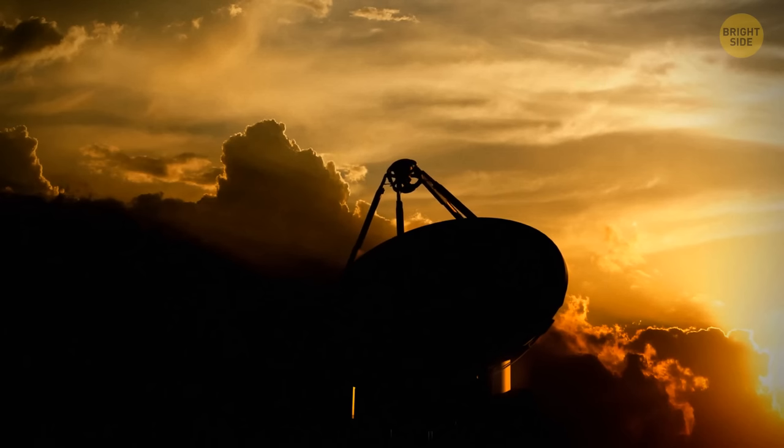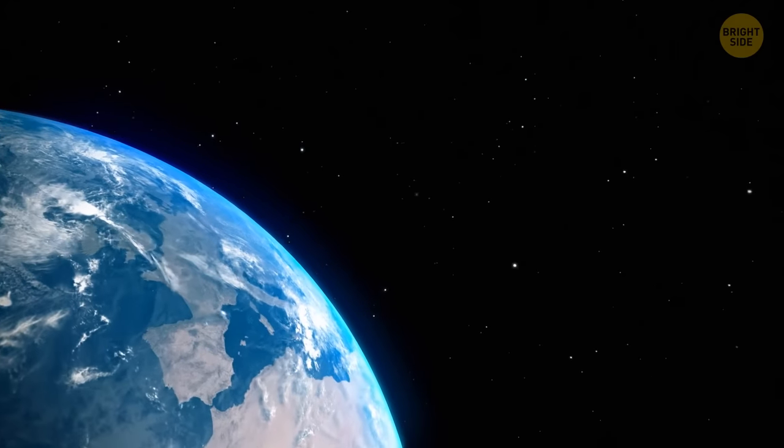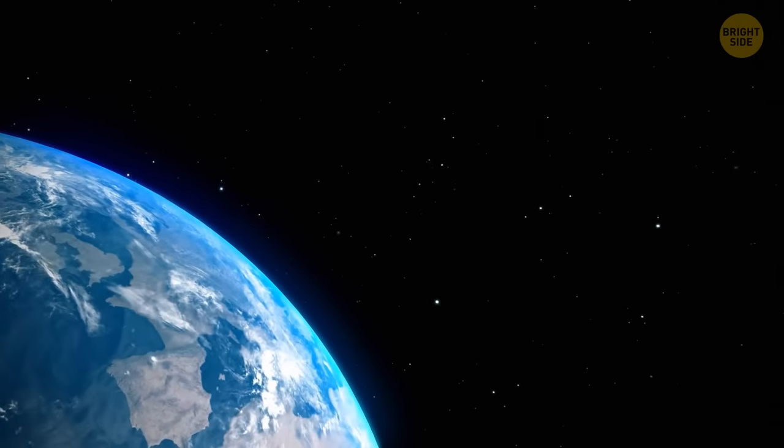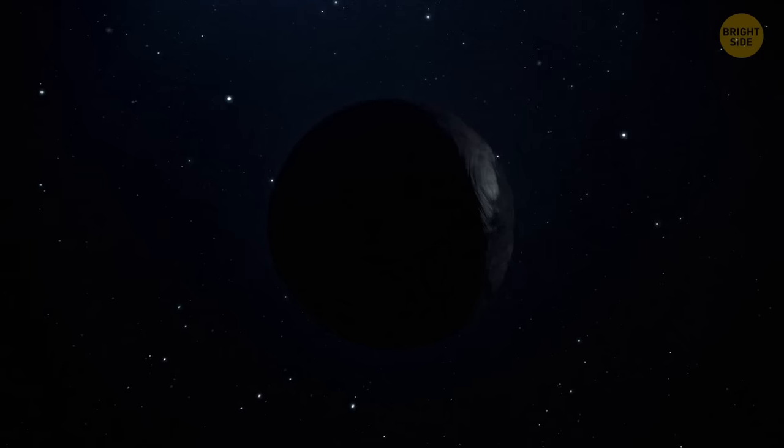In any case, Planet 9 probably doesn't reflect that much sunlight since it's so far away, and astronomers aren't sure where exactly they should look for it. Space is dark, mysterious, endless. But if we do find Planet 9, it will be the first solid proof there are more planets in our solar system than we thought.